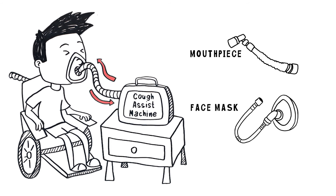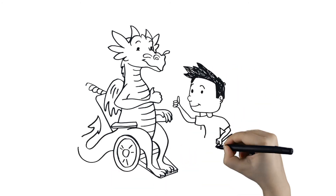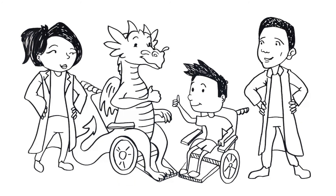A mechanically assisted cough can be used to help patients who are breathing without assistance, or those using non-invasive ventilation. Keeping your airway clear is very important. Following the recommendations from your pulmonary team will help keep you healthy.